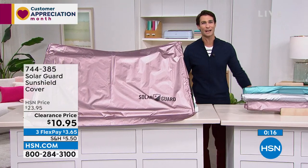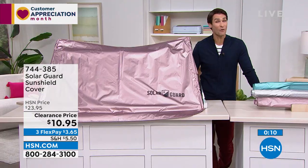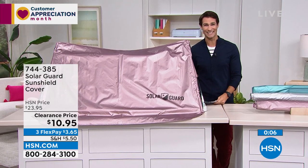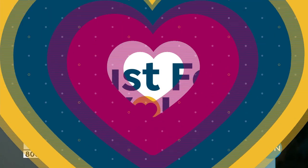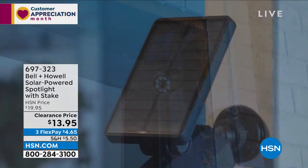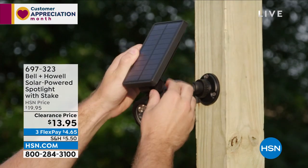Thank you, Linda, for starting your Friday morning with us. Item number 744-385. This is kind of a no-brainer for $10.95. When it comes to lighting here at HSN, we turn to the company that won an Academy Award for advancements in lighting. They've been at HSN for over 10 years and in the industry for over a hundred years, and they make it simple.